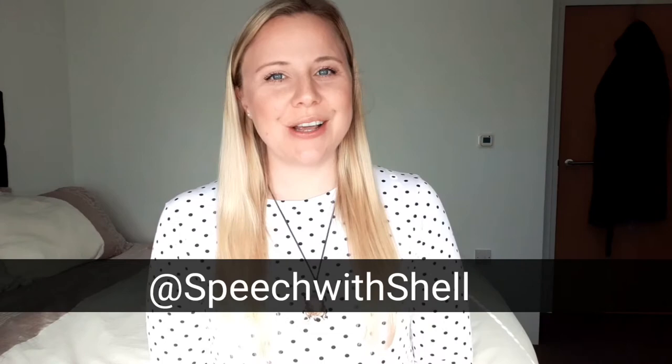Hi everyone and welcome back to my channel Speech with Shell. I'm an adult speech and language therapist and today I'll be demonstrating a speech therapy exercise for Parkinson's disease that you can do at home. If you have Parkinson's disease and you want to have a louder and stronger voice with a better sounding voice quality, then you've come to the right place.